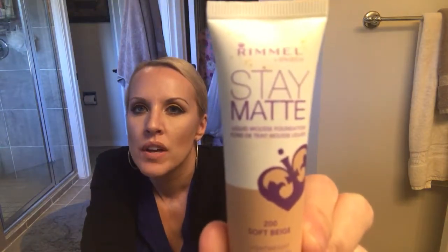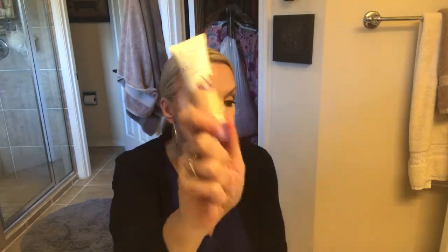This month I have been using the Rimmel Stain Matte Foundation — it's a mousse foundation. It truly gives great coverage, it is fairly matte. I do get a little oily but that's just my skin. It's good coverage, I haven't broken out from it, and I feel like it just makes me look a little more flawless than normal. I would highly recommend this.